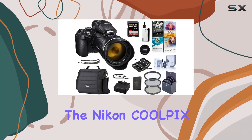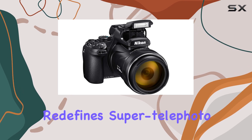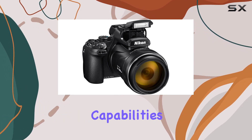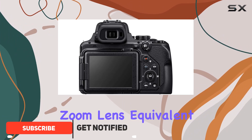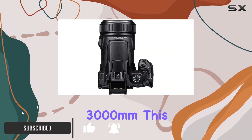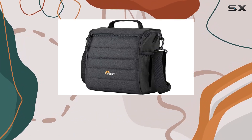Today, we're diving into the Nikon Coolpix P1000, a powerhouse of a point-and-shoot camera that redefines super telephoto capabilities. With an incredible 125x optical zoom lens, equivalent to a mind-blowing 3,000mm, this camera opens up a world of possibilities for capturing distant subjects with unparalleled detail.